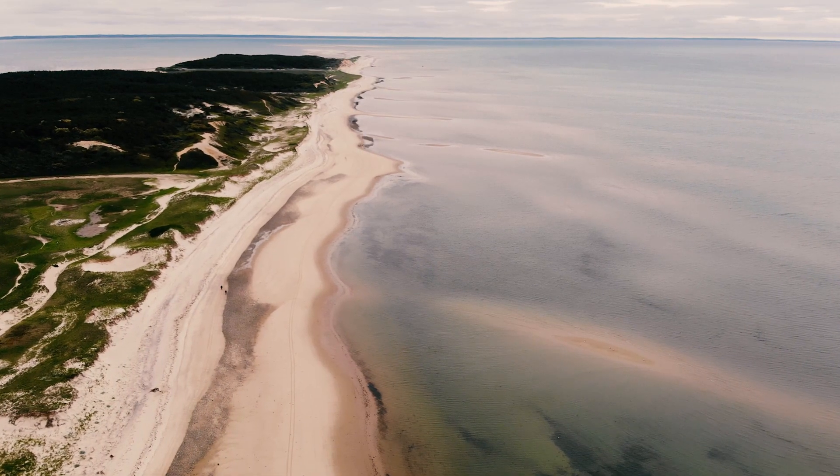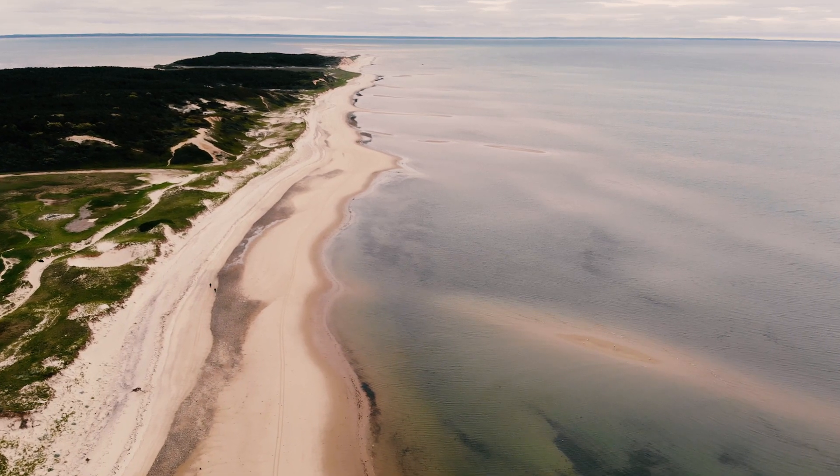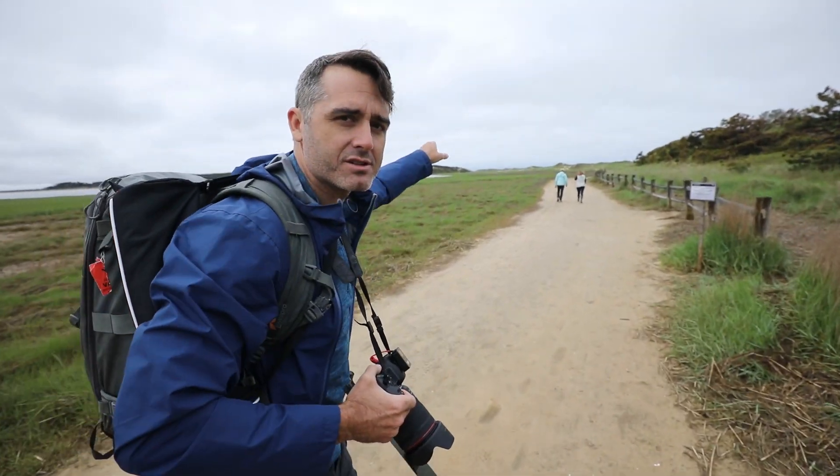And from above, it looks a little bit like this. So this is where Munchkin was found, just over those dunes.